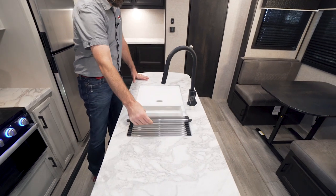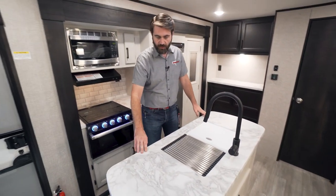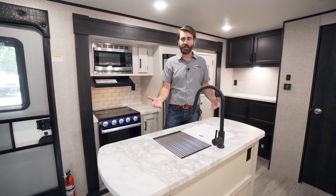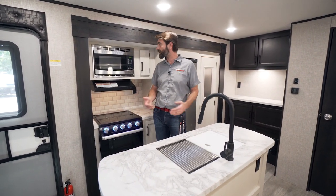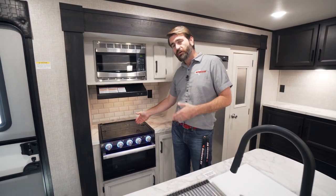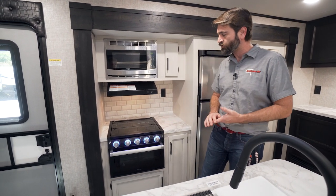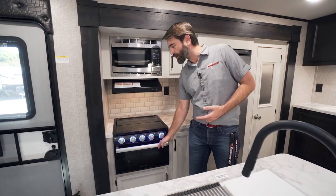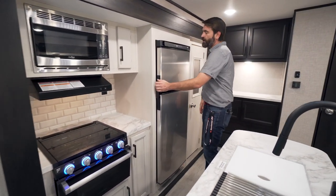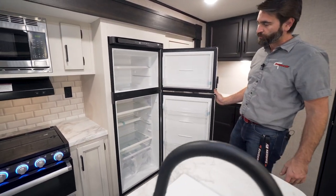They've given us amenities like sink covers in the form of a cutting board and a drainage cover over our dual basin sink. We have nice countertops that emulate stone — keeping the weight down but giving it a classy look. Up top there's a Highpoint microwave, and the standard RV three-burner stove with a glass top gives us a little more counter space, with a Furrion oven down beneath.